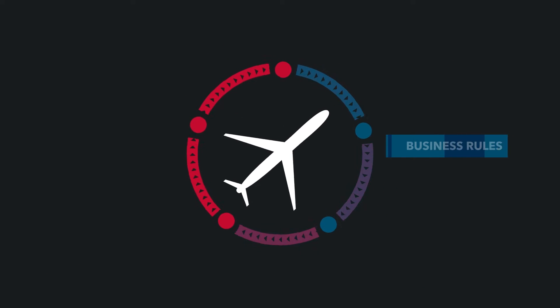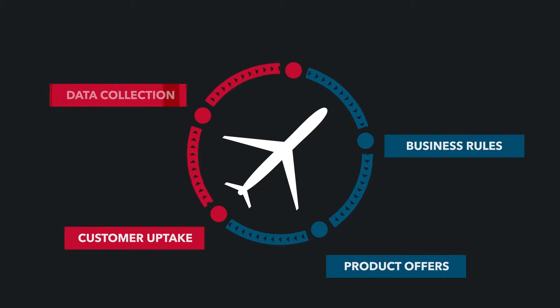You can use the insight to set distribution rules and continuously analyse the results and refine the offers to deliver the best outcomes.